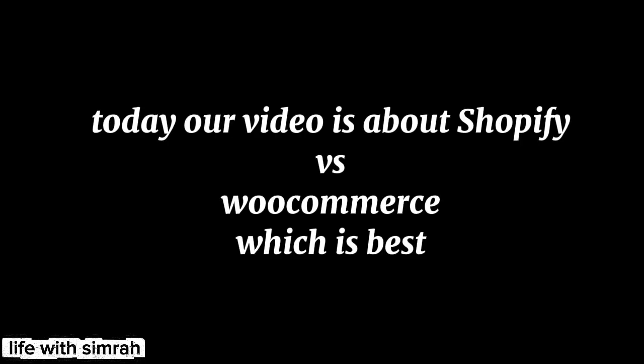Welcome back to my channel. Today our video is about Shopify vs WooCommerce — which is best?